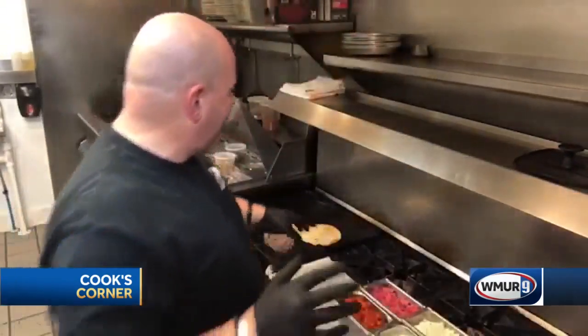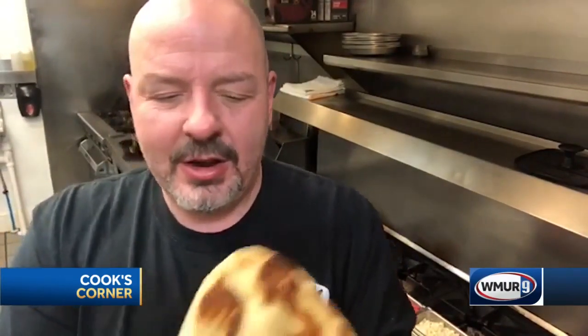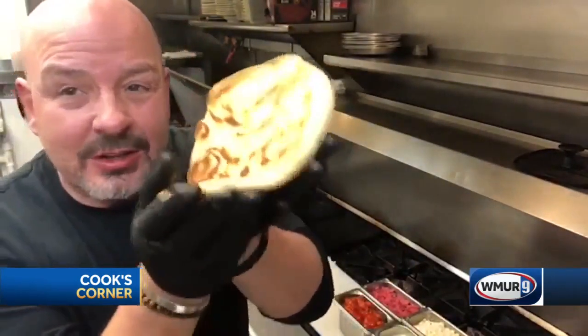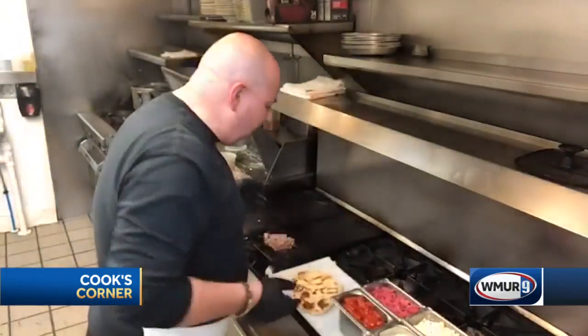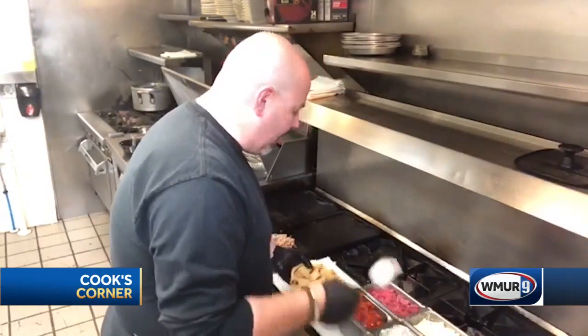One of the things I like about gyros is the bread. When I was in Greece, all the pita bread was soft and fluffy and just incredible. When I came back to the United States after a trip there, I found these stone fire naan breads, and they reminded me a lot of the pitas that are there. So if you're not making your own homemade pita, these work just fine.